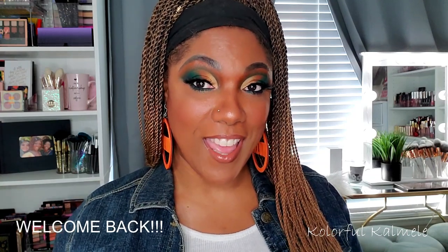Hi guys! Welcome back. So today I decided to go ahead and do a look with the Pinky Rose Sunflower Palette.